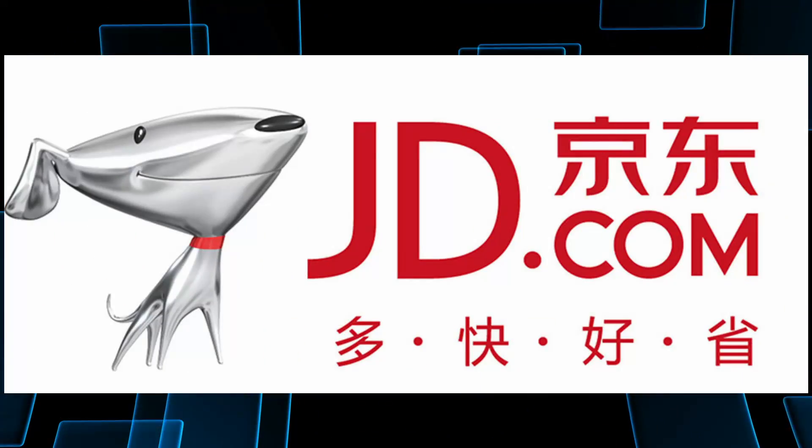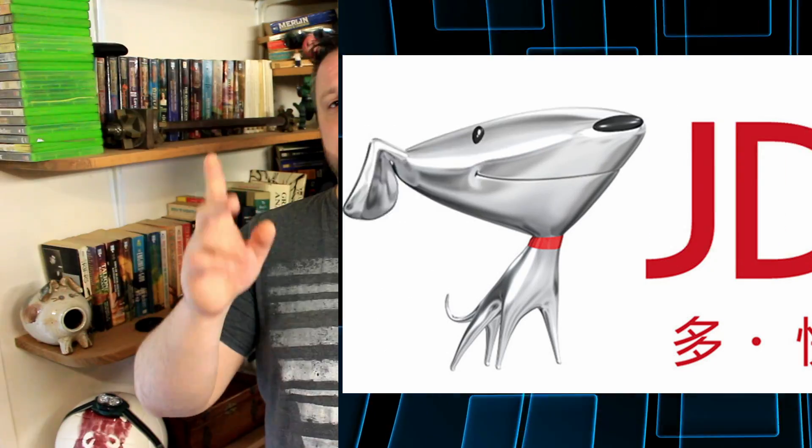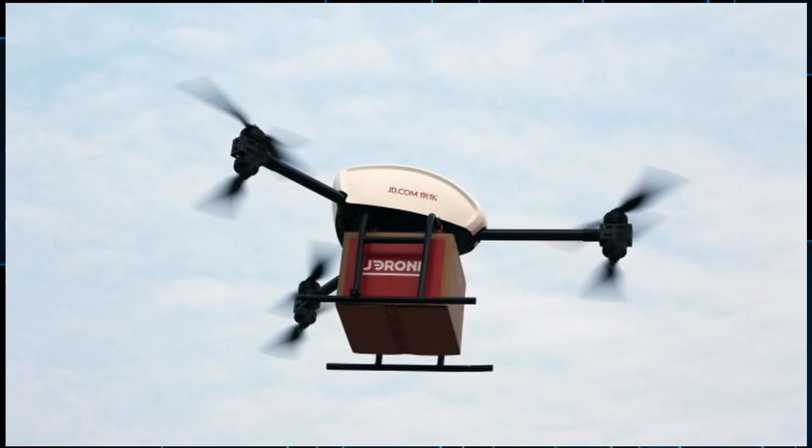JD.com, that's China's version of Amazon, has beat Amazon to the punch with doing drone deliveries. Their drone is a three-rotor, three-motor, autonomous drone that can lift a ton — over 2,000 pounds. This is a metric ton, it's like 2,200 pounds or something like that. This thing is ridiculous.